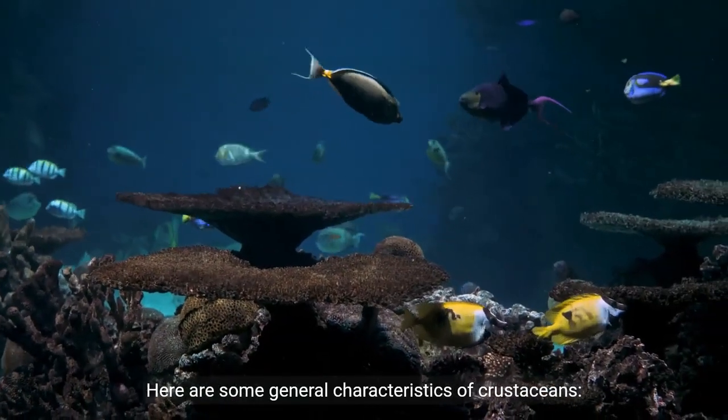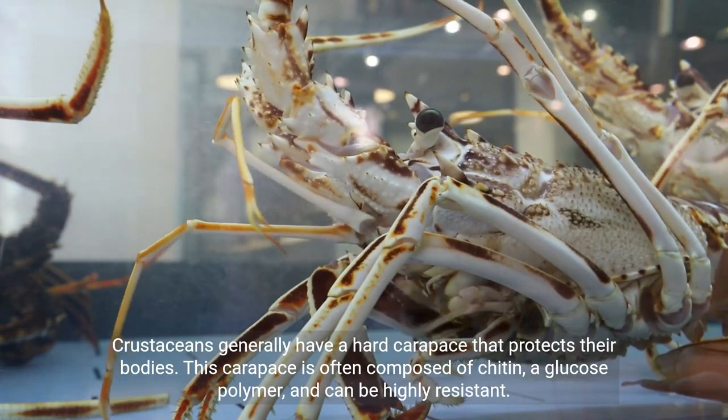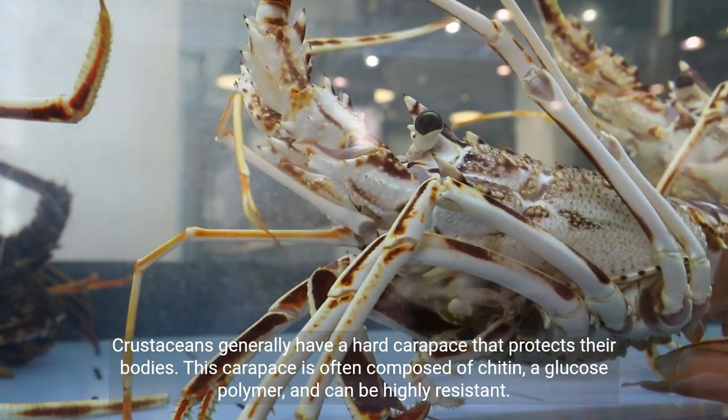Here are some general characteristics of crustaceans. Crustaceans generally have a hard carapace that protects their bodies. This carapace is often composed of chitin, a glucose polymer, and can be highly resistant.